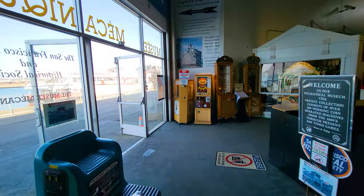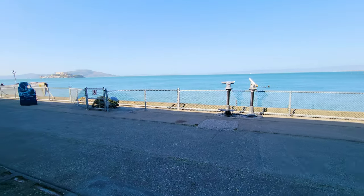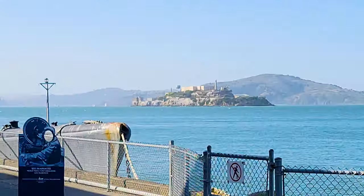I want to show you just out the door — and in fact you can see Alcatraz just right down there from the entrance.